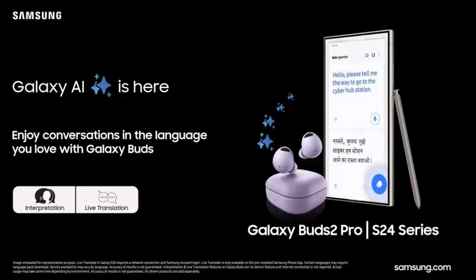With this update, users can simply speak into the Buds mic, and translated voices become instantly accessible via the Galaxy S24 series smartphones.